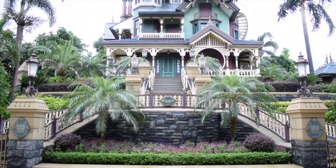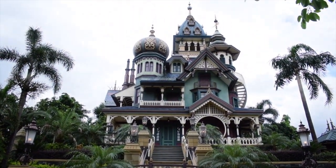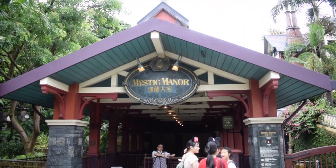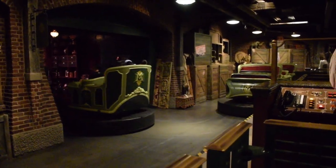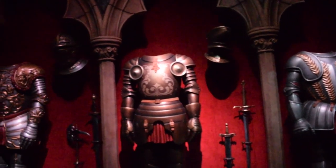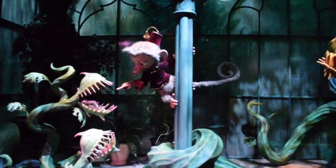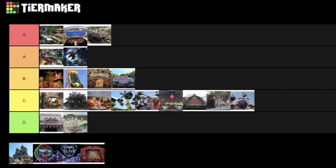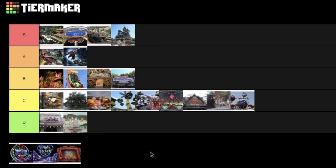The other new land is Mystic Point, which also only features one attraction, but it's the best in the park. The Haunted Mansion-styled ride Mystic Manor is a trackless dark ride with incredible theming and a deep backstory that will make you want to ride it over and over. This was the birthplace of the Society of Explorers and Adventurers, which is now being used to link many different attractions and restaurants in other Disney parks around the world. With music produced by the legendary Danny Elfman, it's a great ride not to be missed. It's the best ride in the park and one of my all-time favourite Disney attractions, so it's going into S tier.